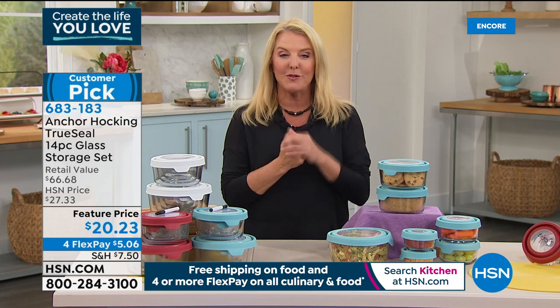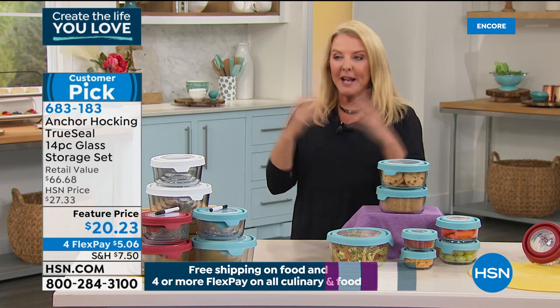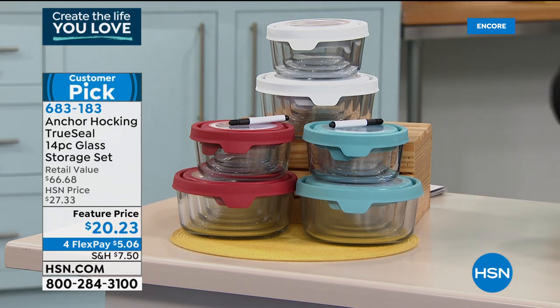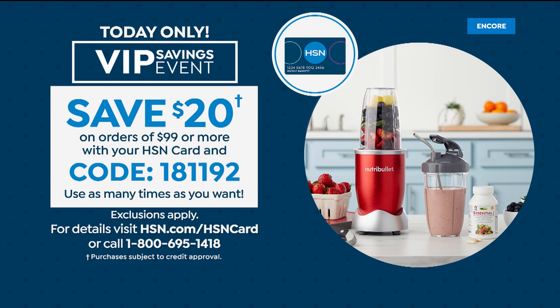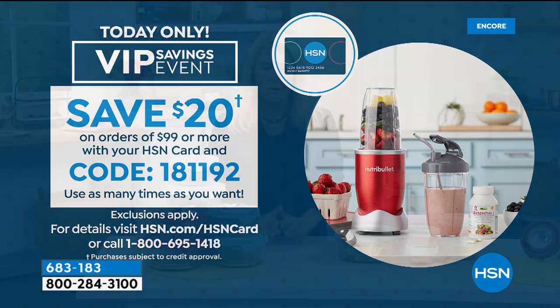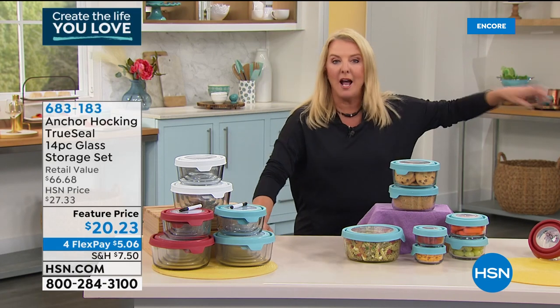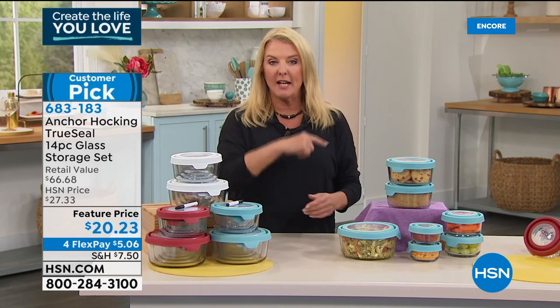Making that one change leads to the next thing and really transforms your personal health. But you need the tools to help you do that. Let me mention our HSN card quickly — for 24 hours only, we have a VIP savings event: for every $99 you spend in one cart using your HSN card, we'll instantly give you $20 toward the purchase.